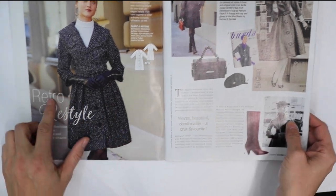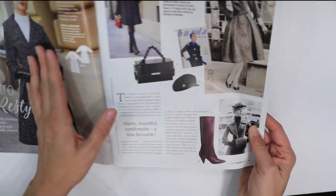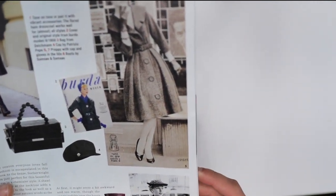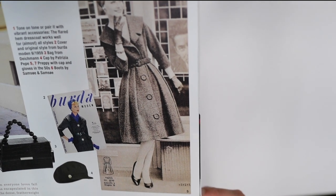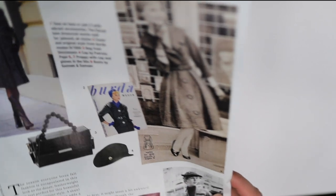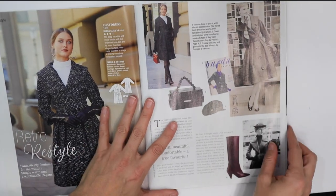It looks like it's inspired by an older pattern — it does mention 'retro.' Looking at the other view, it actually looks better and cuter there for some reason, so it is an older design.